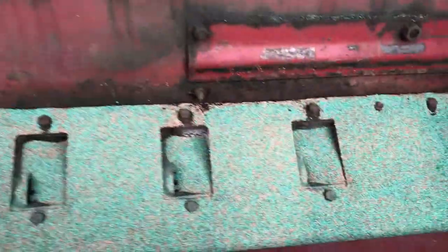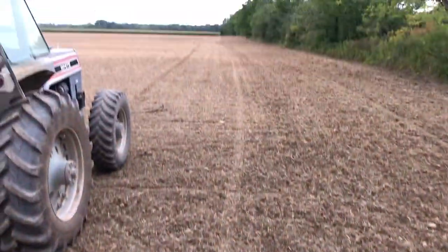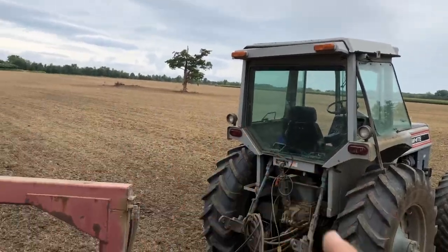We're getting a little low. We just have to go down this headland back and forth a couple times, then down that headland twice. It's going to be real tight, but I think we can get it — as long as we're using every little bit of seed we can.